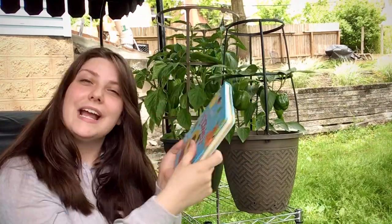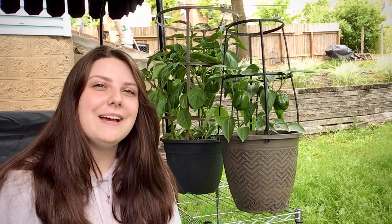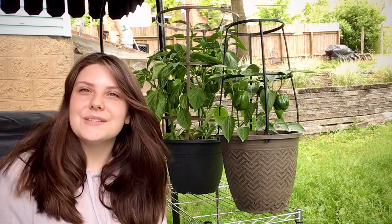I can grow a flower and so can you guys too. Just follow those three little steps. So you need a pot, some soil, air, sunlight, and water. Yep, those few little things will grow you such a beautiful garden filled with vegetables, fruits, and flowers, like these ones right behind me.